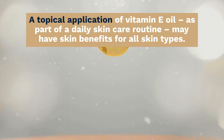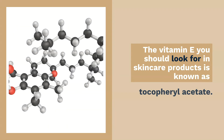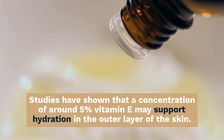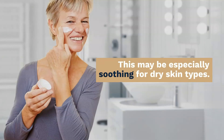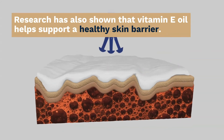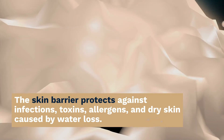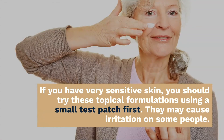Vitamin E benefits as a skin moisturizer: a topical application of vitamin E oil as part of your daily skincare routine may have skin benefits for all types. The vitamin E you should look for in skincare products is known as tocopherol acetate. Studies have shown that a concentration of around 5% vitamin E may support hydration in the outer layer of the skin, which may be especially soothing for dry skin types. Research has also shown that vitamin E oil helps support a healthy skin barrier, which protects against infections, toxins, allergens, and dry skin caused by water loss. If you have very sensitive skin, you should try these topical formulations using a small test patch first, as they may cause irritation on some people.